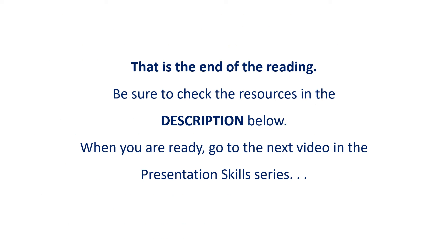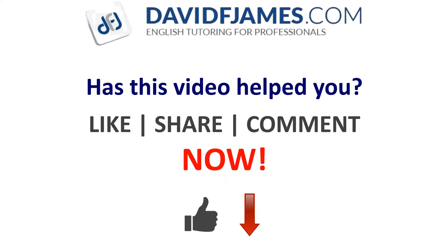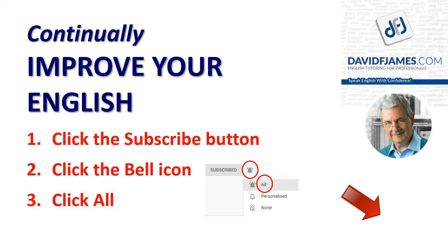Well, that's the end of the reading. Be sure to check the resources in the description below. And when you're ready, go to the next video in the presentation skills series. Has this video helped you? Then like, share, or comment now. And if you want to continually improve your English, just click the subscribe button in the bottom right corner, the bell icon, and then all.